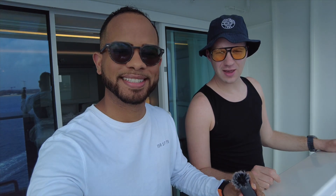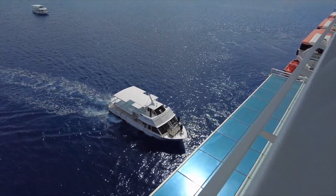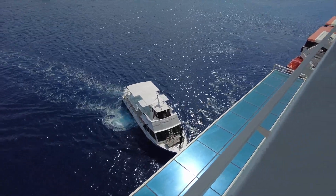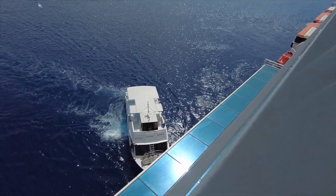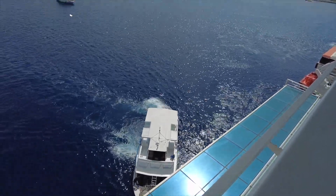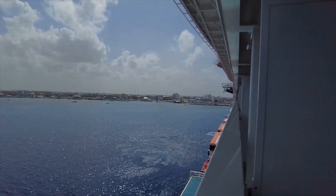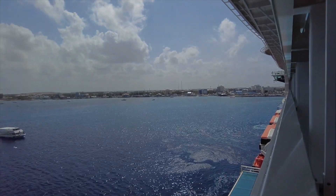We have finally made it to Grand Cayman. Grand Cayman is a tender port — we're pretty close to the actual port where we're going to get off. A tender port is one of those types of ports where the ship can't dock at the pier because the area isn't large enough. So they bring up these little boats and we hop on one and tender over to the dock, which is pretty close to us.